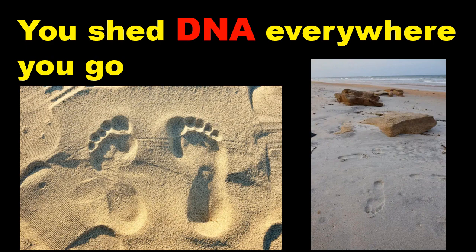Sequencing DNA that volunteers left in their footprints in the sand even yielded part of their sex chromosomes. Our team dubs inadvertent retrieval of human DNA from environmental samples 'human genetic bycatch,' and we're calling for deeper discussion about how to ethically handle human environmental DNA.